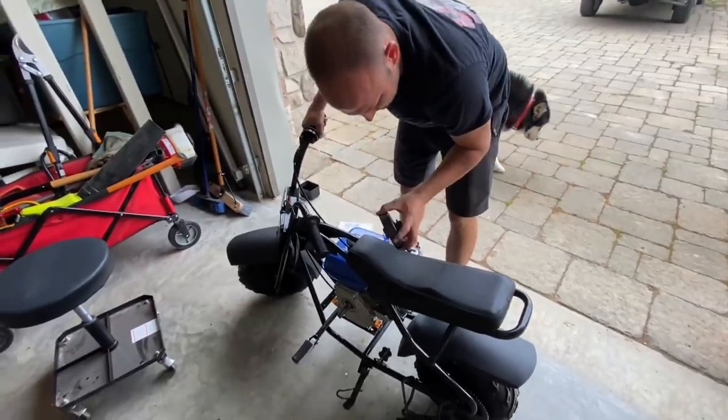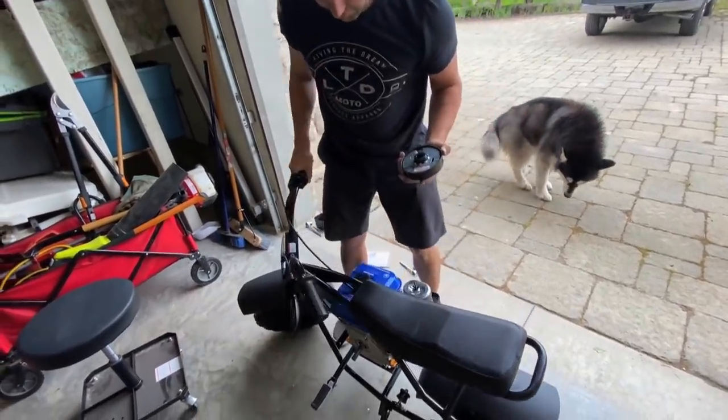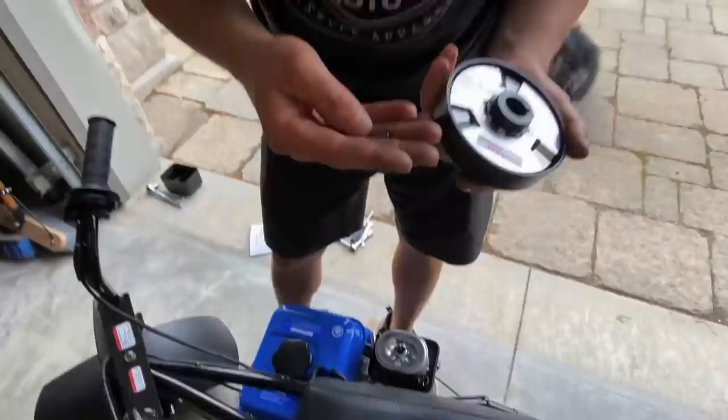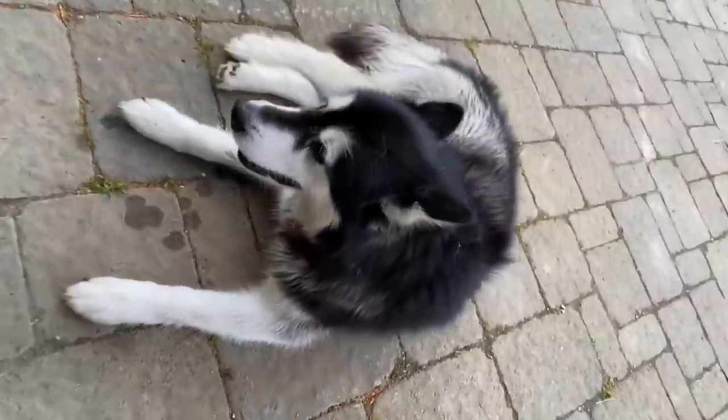You know what happened? The keyway fell out. Darn. Another setback — we'll figure it out. Maybe I didn't tighten it. Go time, Nala.